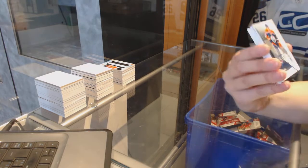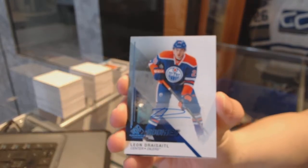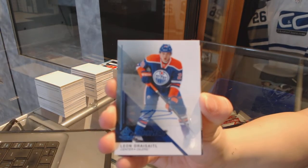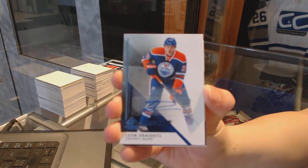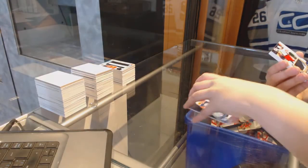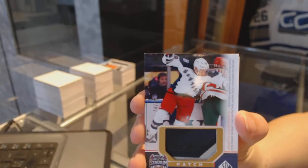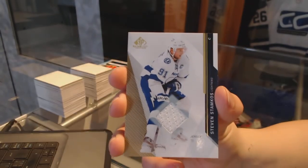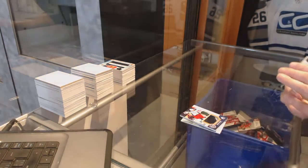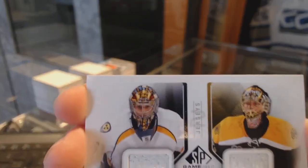Last box — that's a good one. We've got a rookie autograph for the Edmonton Oilers, Leon Draisaitl. Stadium series patch for the New York Rangers, Dominic Moore. Base jersey for the Tampa Bay Lightning, Steven Stamkos. Double jersey random between Nashville and Boston of Pekka Rinne and Tuukka Rask.